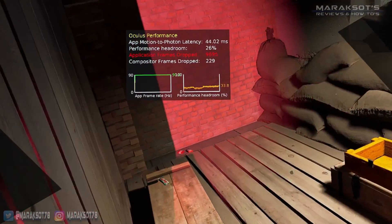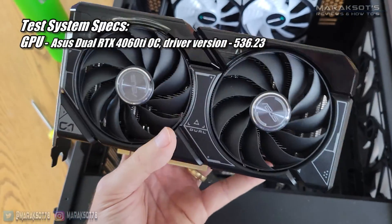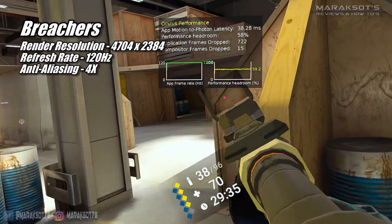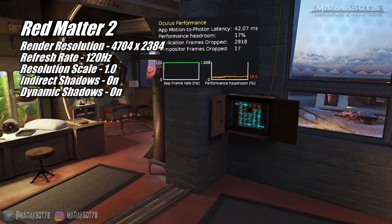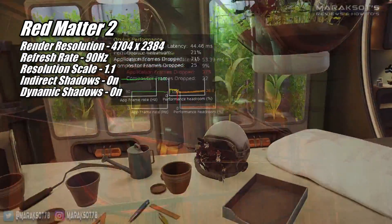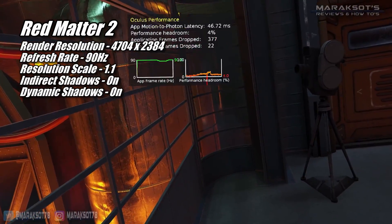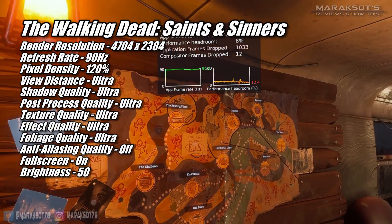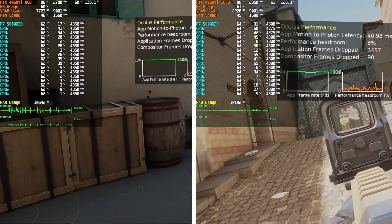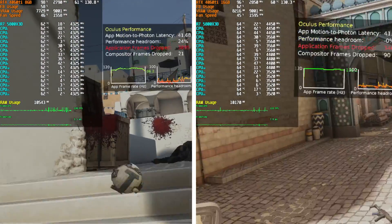Because I tested the 16GB 4060 Ti with Nvidia's most current 537.34 driver, once I'd finished testing it, I went back and retested the 8GB card too, so we can get a 100% apples-to-apples comparison. For those of you that have seen my 4060 Ti 8GB video, you may remember there were several games where I experienced stuttering when playing at 120Hz, namely Pavlov, Breachers, Red Matter 2, and The Walking Dead Saints and Sinners. Turning the refresh rate down to 90Hz from 120 fixed the stuttering problem, but I wondered if the stuttering was due to not having enough VRAM to run those games at the resolution, refresh rate, and detail settings I had used. Having the 16GB 4060 Ti to compare to, we can now see whether or not that theory was correct.